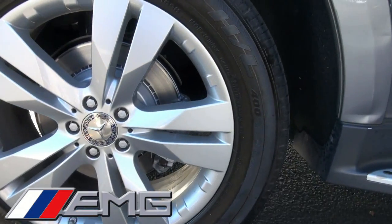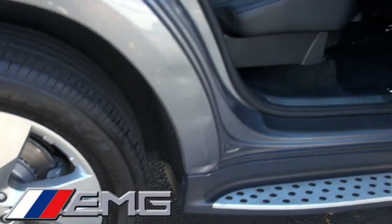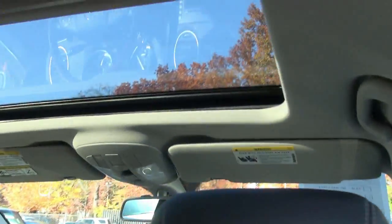Very nice outlook. Let's take a look at the size 275-50-20s on here. This one also has the rear entertainment system. You also have a sunroof in the back and a moonroof up front.